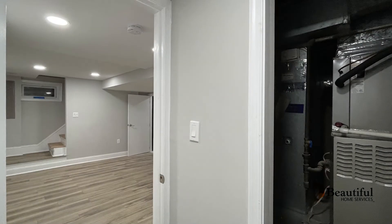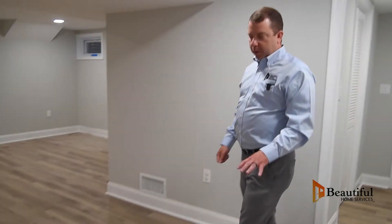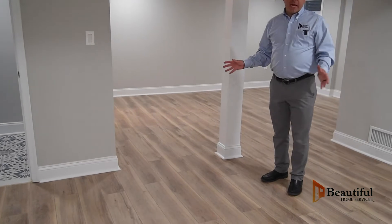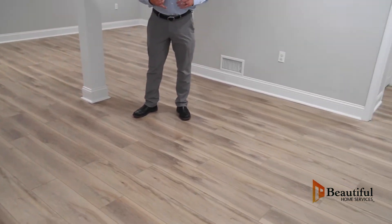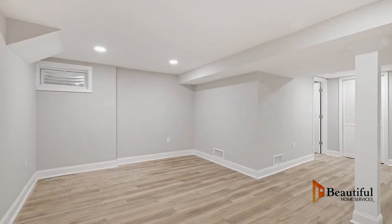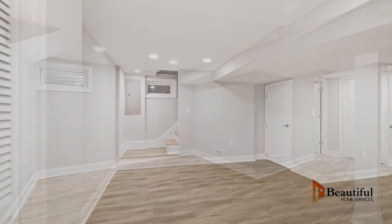We laid this beautiful LVP flooring down with an underlayment to work as a moisture barrier. We took down the wood paneling. We installed framing, drywall, and insulation. We upgraded the electrical. One of the biggest concerns in this basement was that it was incredibly dark, and we added a whole boatload of recessed lights.